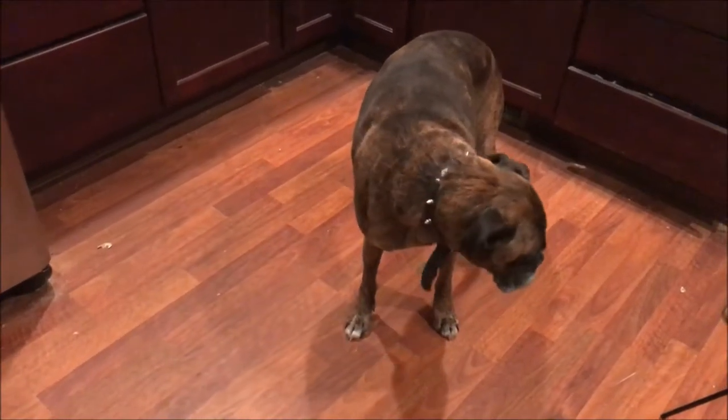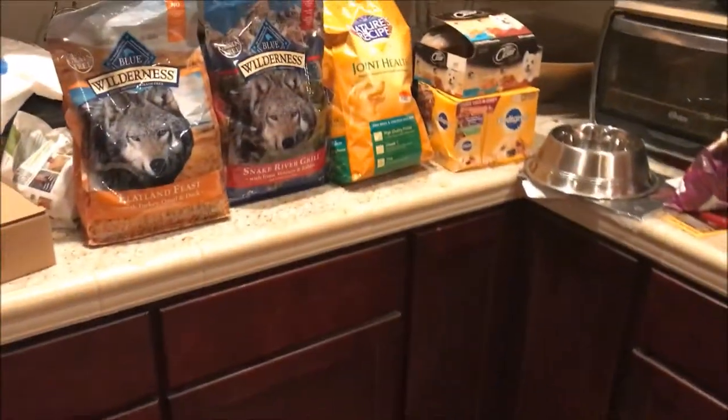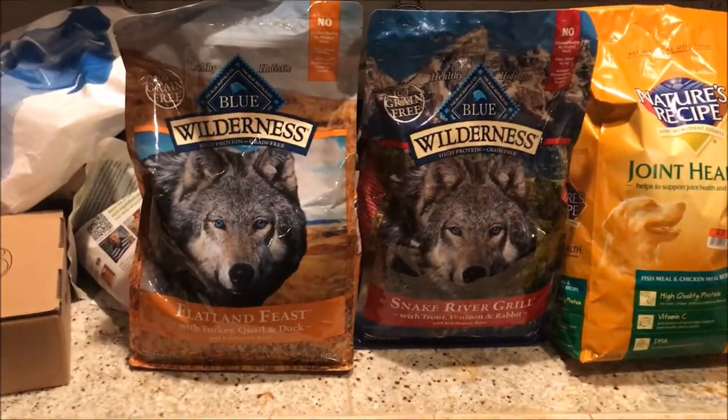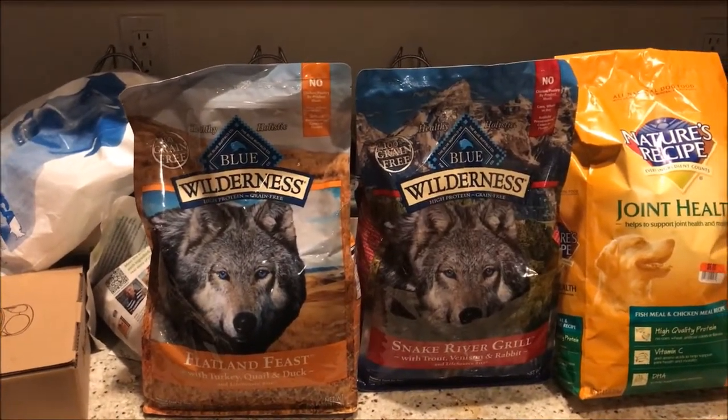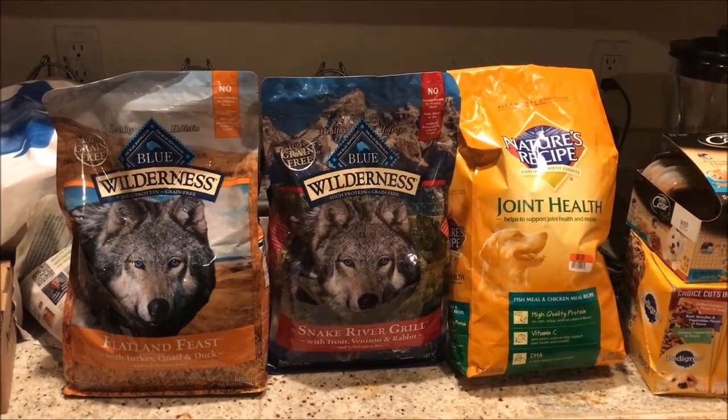What's up guys, welcome back to Akira Rural's channel. If you guys haven't seen the video of how I got these awesome bags of free Blue Buffalo Blue Wilderness dog food, you're missing out — go check it out on my J Rural Productions channel.